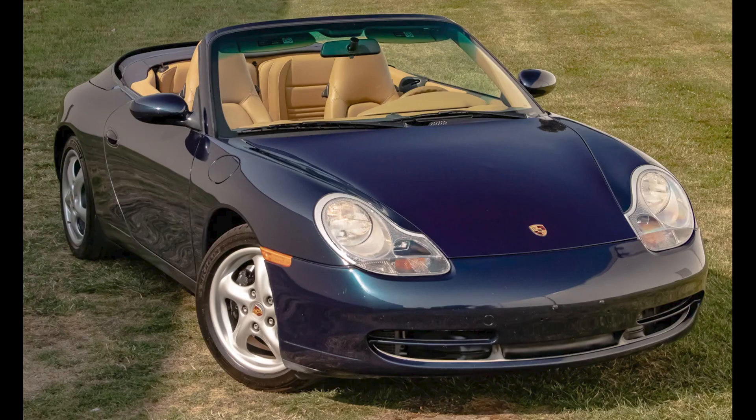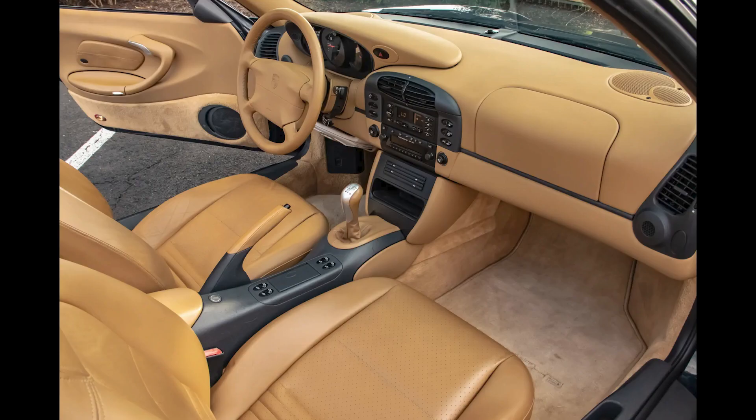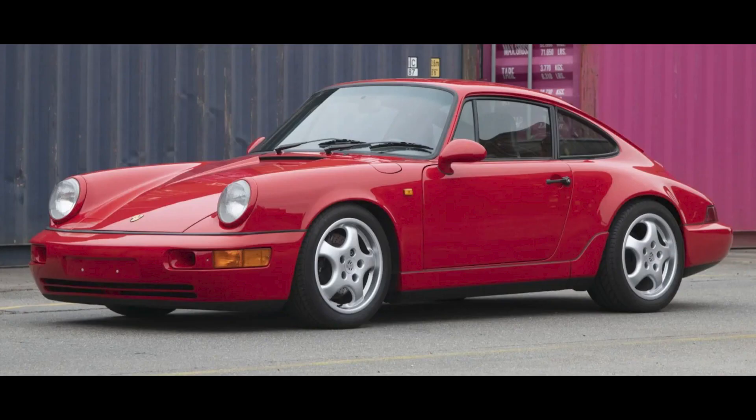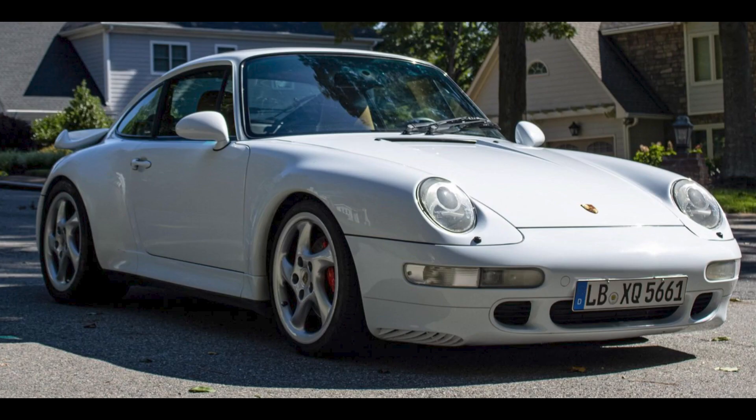Two cars on Bring a Trailer were bid with their reserves not met today, August 25th. A midnight blue over Savannah beige 1999 Porsche 911 Cabriolet with 57,000 miles was bid to $27,500. A red 3.8-liter powered 1992 911 Carrera RS with 100,000 kilometers located in Belgium was bid to $201,964. On Cars and Bids, a Glacier White 1997 Porsche 911 Turbo with 63,000 miles was bid to $155,000.